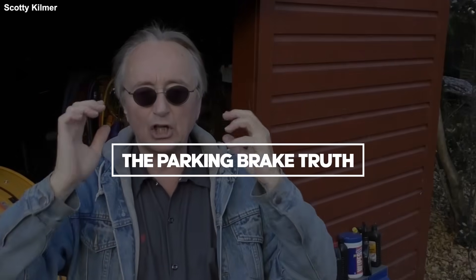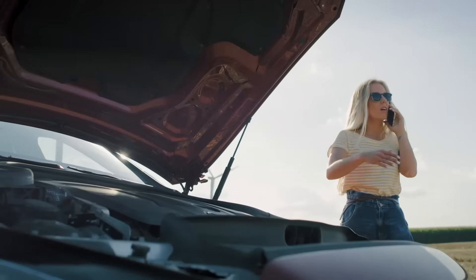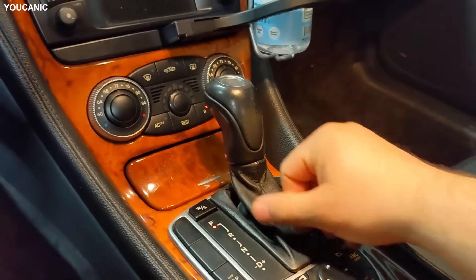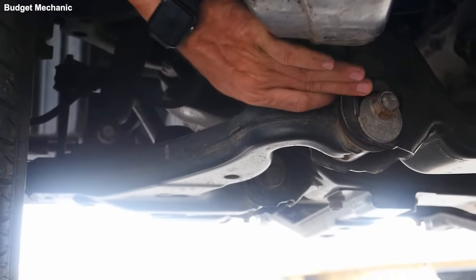Okay, I'll give credit where it's due. Even a broken clock is right twice a day. One piece of advice from these videos is actually solid: use your parking brake. I see people park on a hill, put it in P and walk away. Clunk. What's that sound? That sickening metal-on-metal thud?